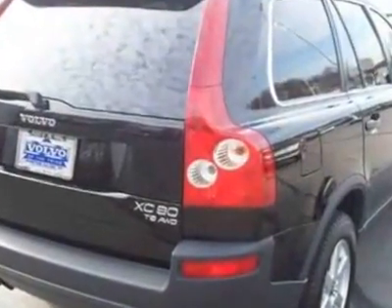This XC90 boasts a 2.9 liter inline-six turbo engine and has an automatic transmission.